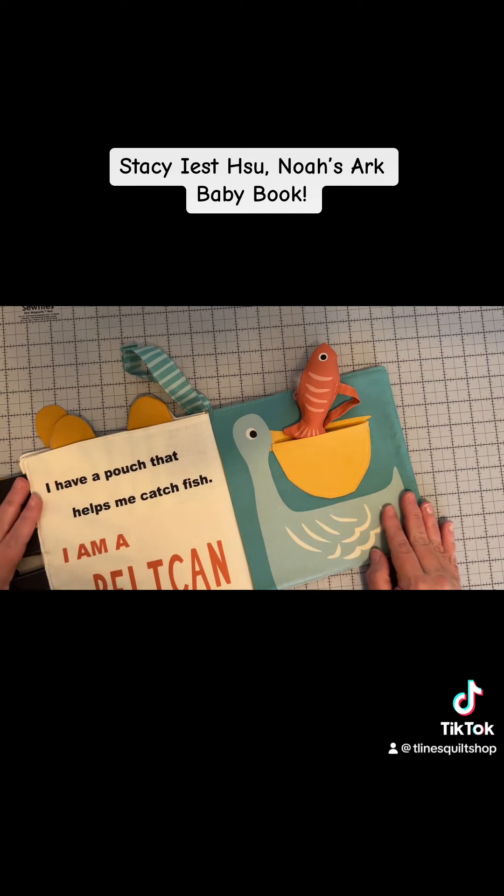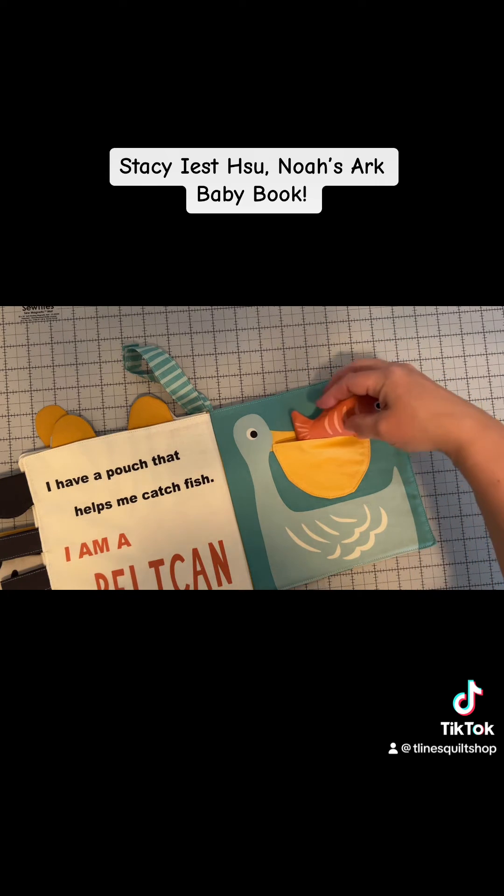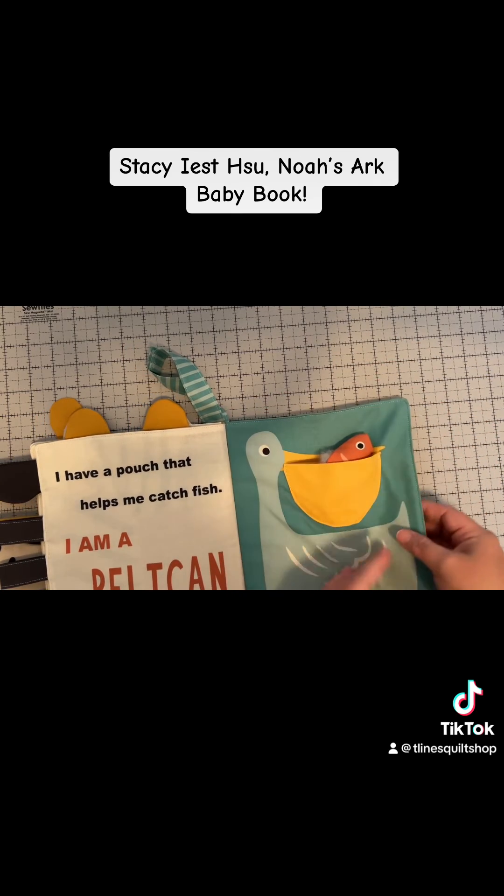I have a pouch that helps me catch fish. I am a pelican. Still gotta sew that together, but it's so cute. You can tuck it all the way in. So cute.